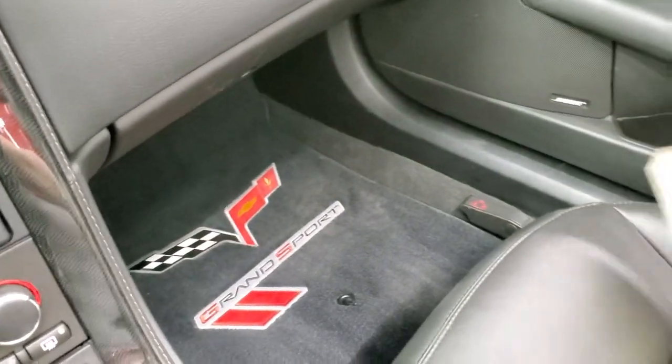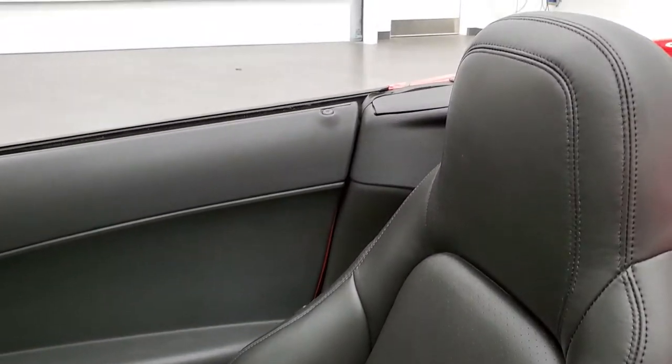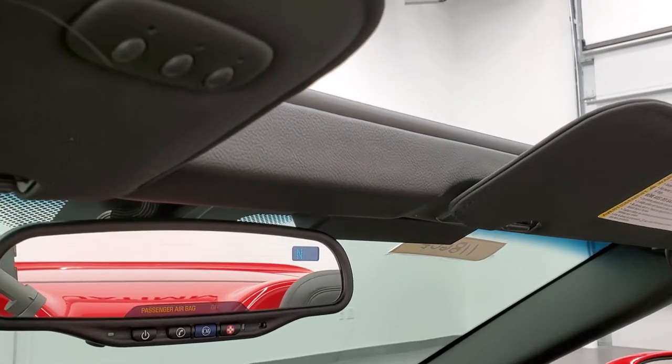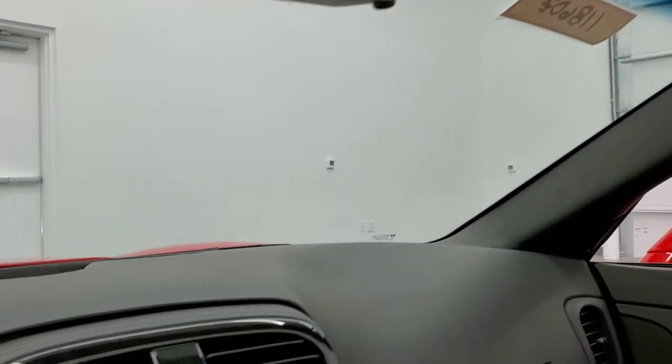Passenger side floor mat and seat are in excellent condition as well. Up here is your OnStar capabilities in the mirror with a compass display and your home link buttons for garage doors, security systems, and lighting systems.